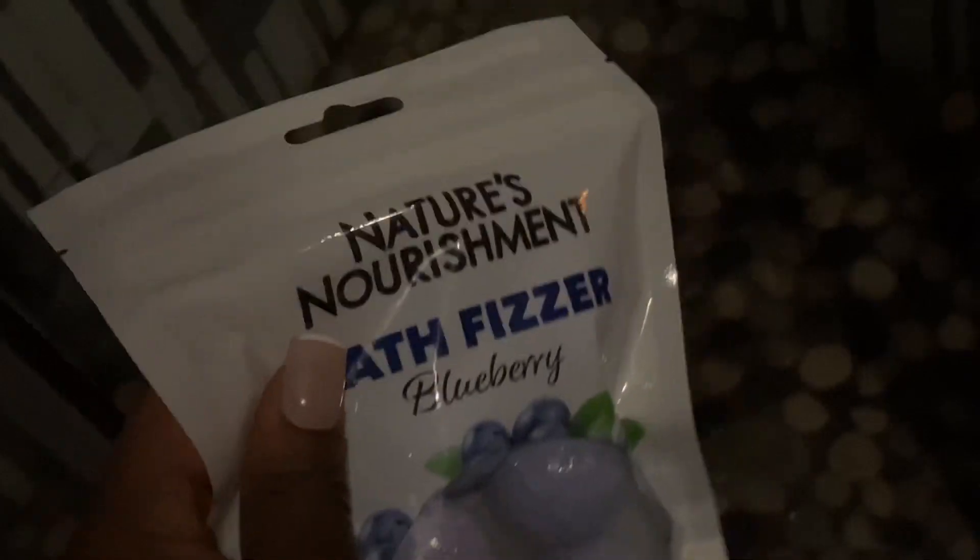I found this hack on TikTok where you put your bath bombs in your shower — it is life changing, you should try it. It makes the room smell even lovelier, even nicer, and it levels out the scent.